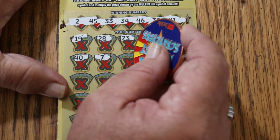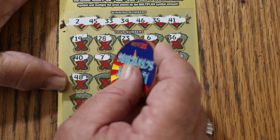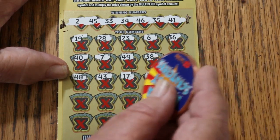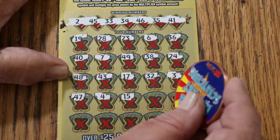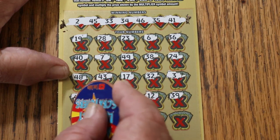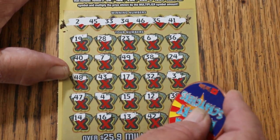CJ 7, 49, 38, 24, 48, 43, 17, and 25 — so nothing down below.